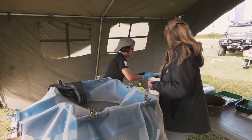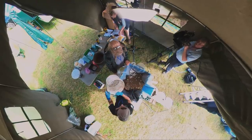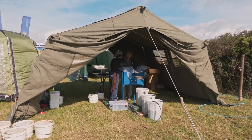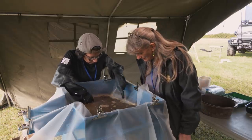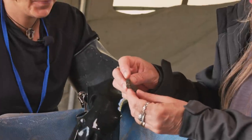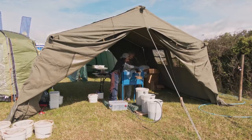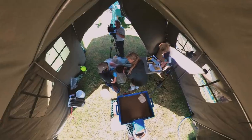Environmental archaeologist Naomi has brought a flotation tank to search soil from the fogou for the tiniest pieces of evidence. The dark sample immediately suggests the presence of charcoal. Within moments of flotation, a carbonised grain and a piece of pottery are recovered. Tiny bits of pottery can provide dates, while charcoal and carbonised grains can help piece together how people were living here — what they were growing and what they were eating.